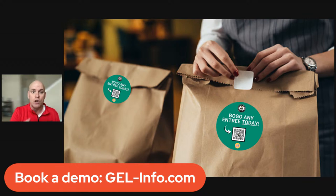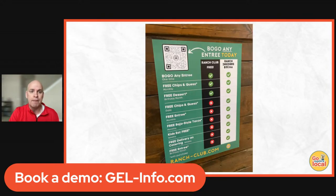To-go bags are another opportunity. We can help you create stickers for to-go bags or takeout that say, 'Hey, instead of ordering from DoorDash, order from us — here's a buy one, get one burrito on us.' We can also help you with posters inside the restaurant so when people walk in, they can see all the different offers available.